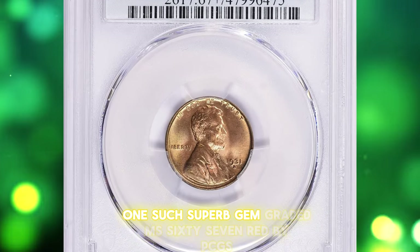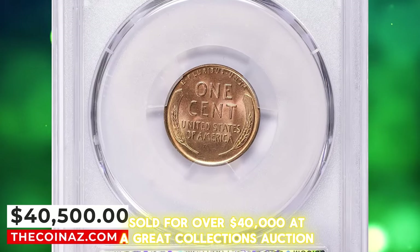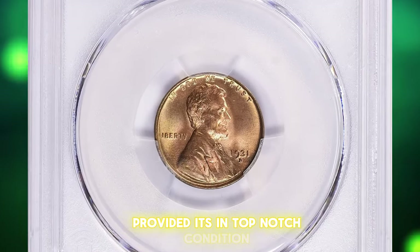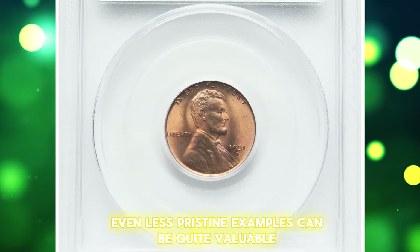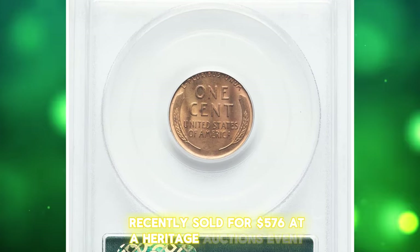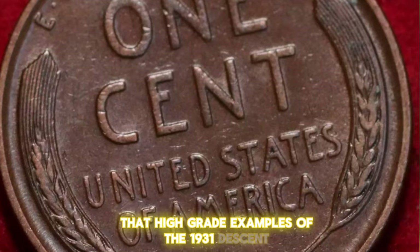One such superb gem, graded MS67 Red by PCGS, sold for over $40,000 at a Great Collections auction. This staggering price highlights the potential value locked within this coin, provided it's in top-notch condition. Even less pristine examples can be quite valuable — a specimen graded MS64 Red recently sold for $576 at a Heritage Auctions event. These prices underline the significant premium that high-grade examples of the 1931D cent can achieve.